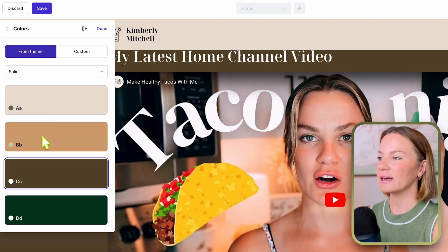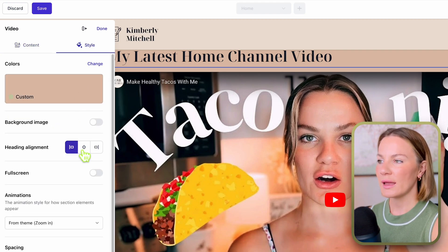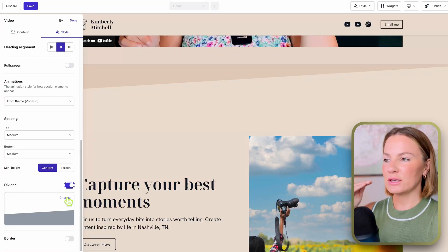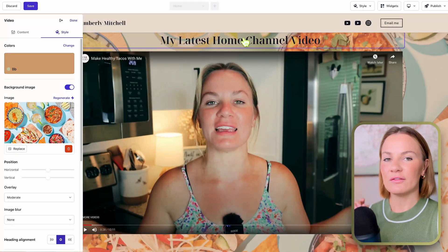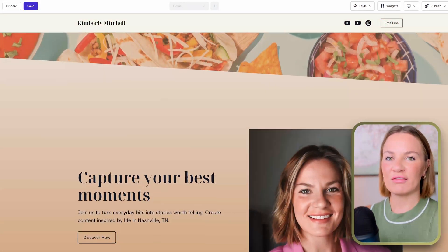I'm going to input my latest home channel video. As you can also see, I'm switching up the style of this section — changing the color to whichever you want. There's also an option to move the lettering to the center or far right, whatever alignment you prefer. They also give you a divider style for in between each section to break things up — I love that, it looks really sleek. They also have a border option, and you can change the background behind the video: add a photo, make it blurry, or change the color.